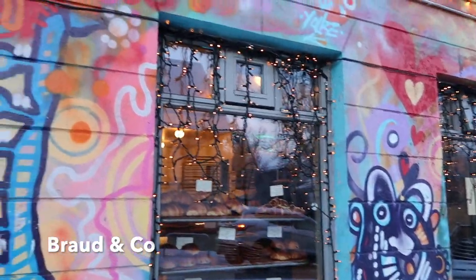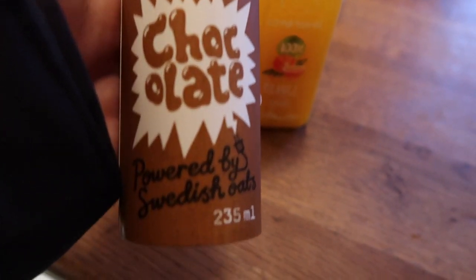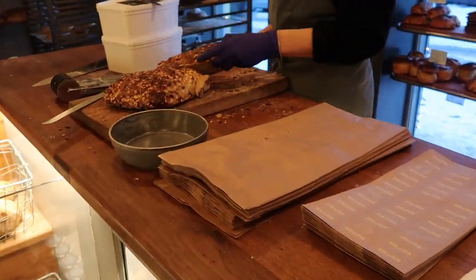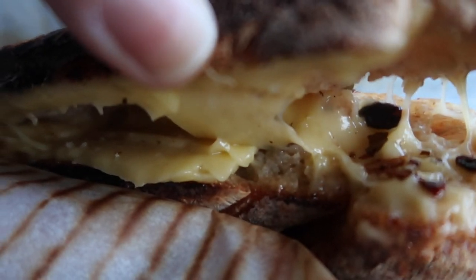This bakery, Braud and Co., is definitely a hot spot. It's known for its colorful outside walls and people take photos with their cinnamon buns outside — guilty as charged. They had lots of vegan options. We got an Oatly chocolate milk, an orange juice, their famous cinnamon bun — vegan — and a grilled cheese sandwich made right in front of us. Check out that huge tub of vegan butter! All four items — the sandwich, cinnamon roll, orange juice, and chocolate milk — cost around $16 American dollars.